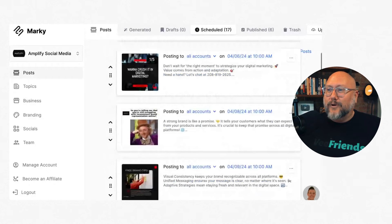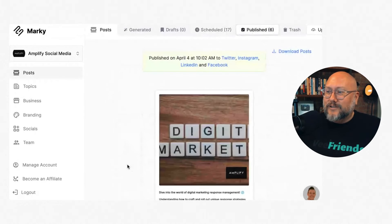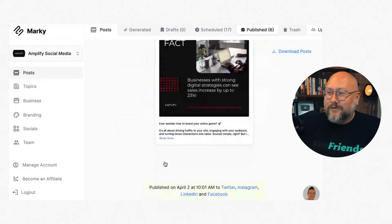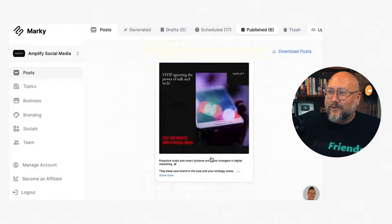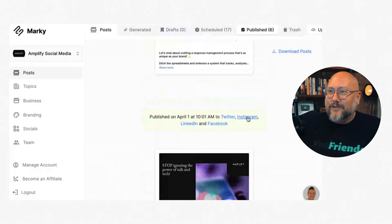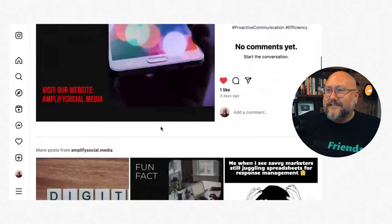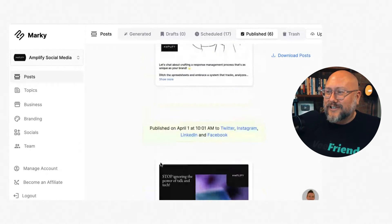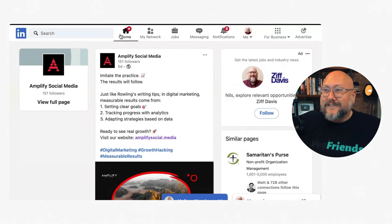You can have it create more than one post a day, but I think one is a good amount. In the published section, you can see what's been posted — it was published to those platforms, though one failed to publish to Twitter. Clicking on a published post, you can see it actually posted on Instagram. And checking LinkedIn — there it is on LinkedIn too.